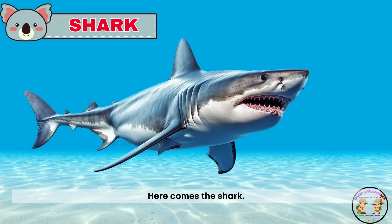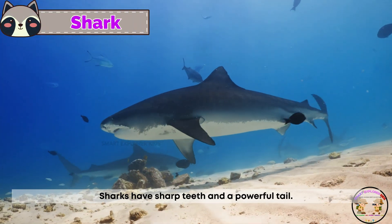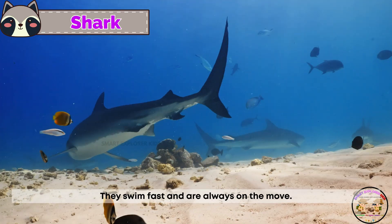Here comes the shark! Sharks have sharp teeth and a powerful tail. They swim fast and are always on the move.